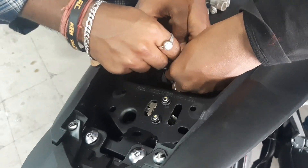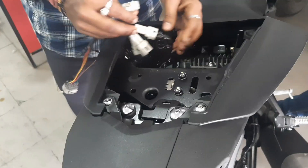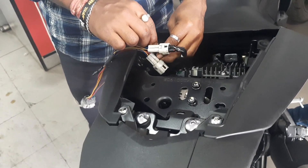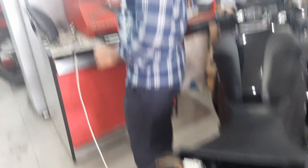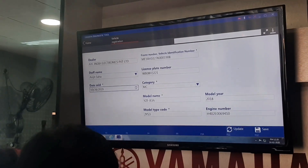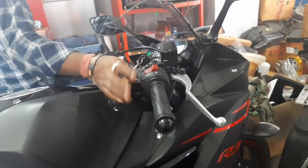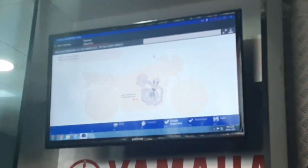The ECU, also known as the Engine Control Unit or Engine Control Module, is used to measure optimal engine performance. The ECU determines the amount of fuel to inject based on sensor readings. Oxygen sensors tell the ECU whether the engine is running too rich or too lean. The throttle position sensor tells the ECU how far the throttle plate is open when the accelerator is pressed down.